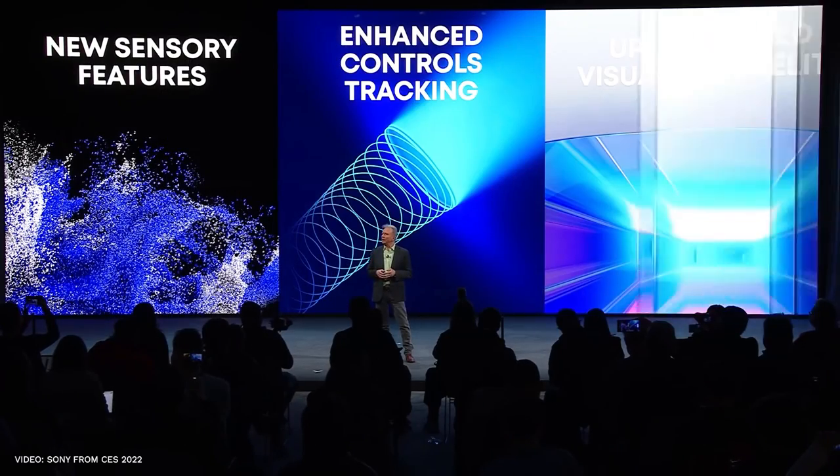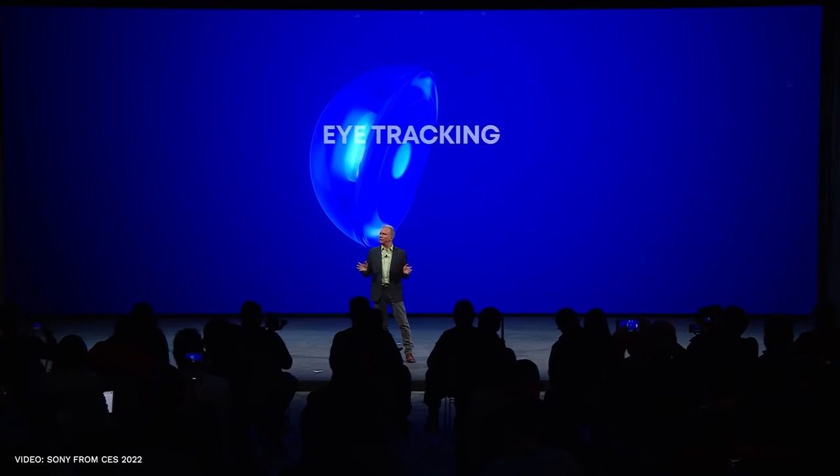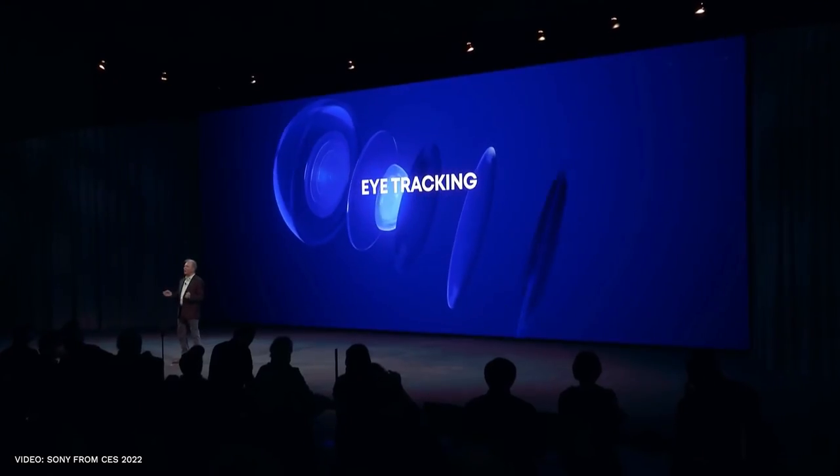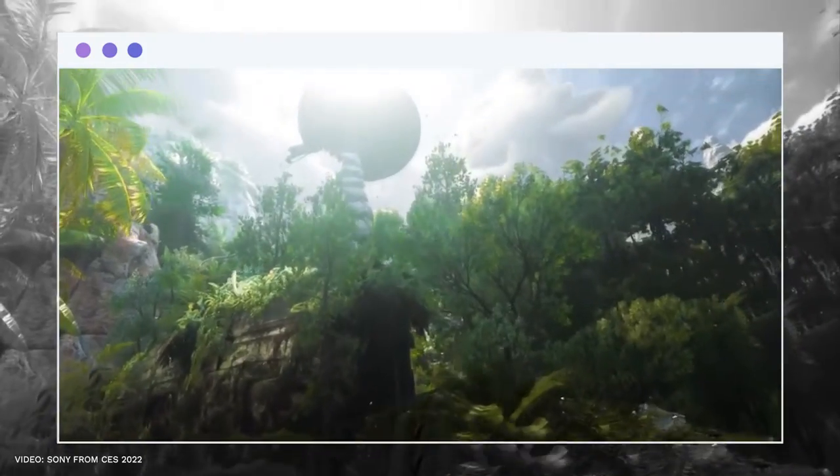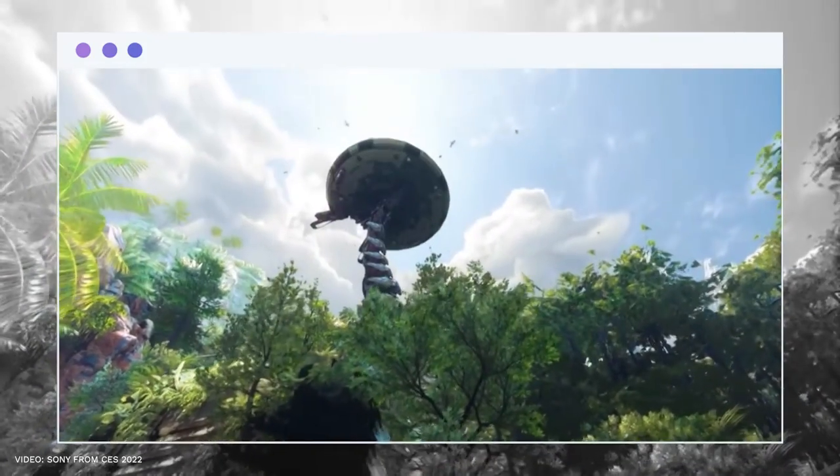In order to prevent oversaturating your space with physical sensors, it, like the Quest, uses inside-out tracking that is built into the headset. The PlayStation 5's strength enables the helmet to show 4K visuals that are rich and full of detail.